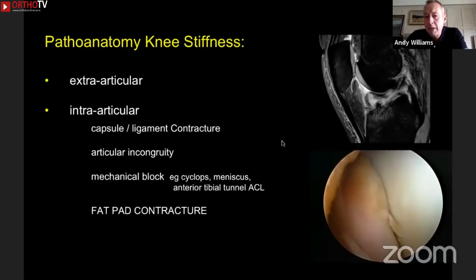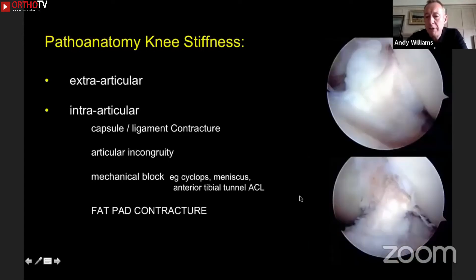Here's an example of a cyclops lesion — you can see a big lump of tissue on the MRI scan. Then you put a scope in the joint and there's a big lump blocking the knee in extension. That's a real win because if you resect it, the knee comes straight. And you've got to resect back — I used to get very scared: was I removing the graft? But when you encounter the graft, it's really obvious. You'll see longitudinal linear fibres and you know it's time to stop. Often in these cases you'll need to do a notchplasty and look for debris from surgery, such as bone that needs to be removed as well.